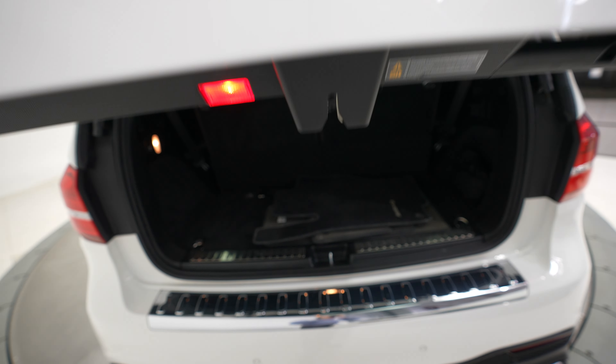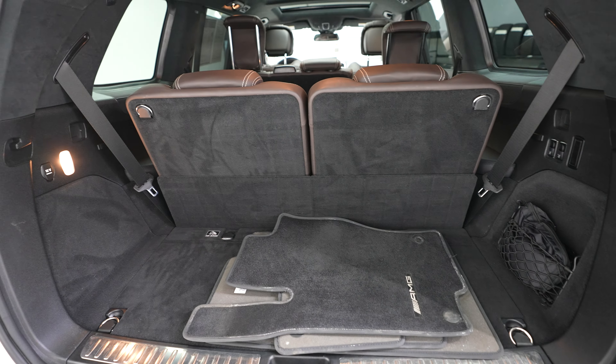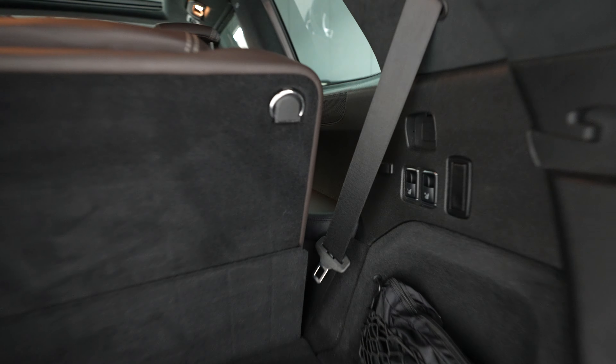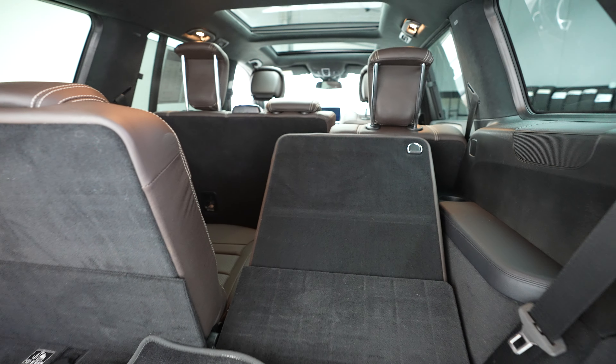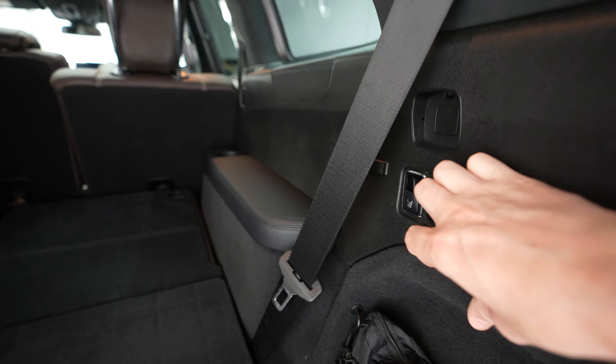Power opening and closing of the trunk, third row seats here, with power folding and unfolding.